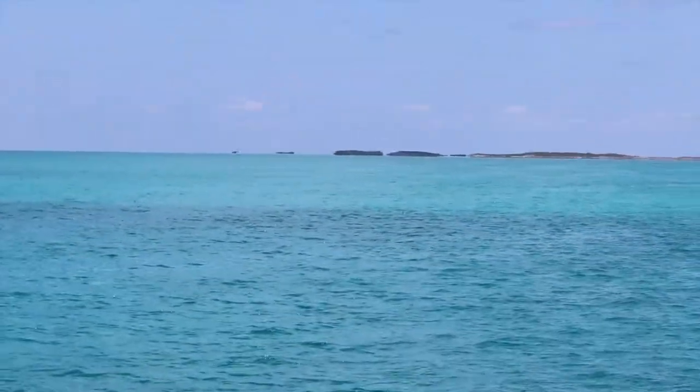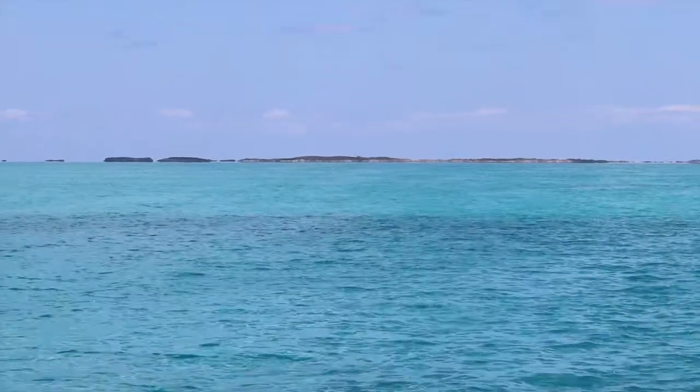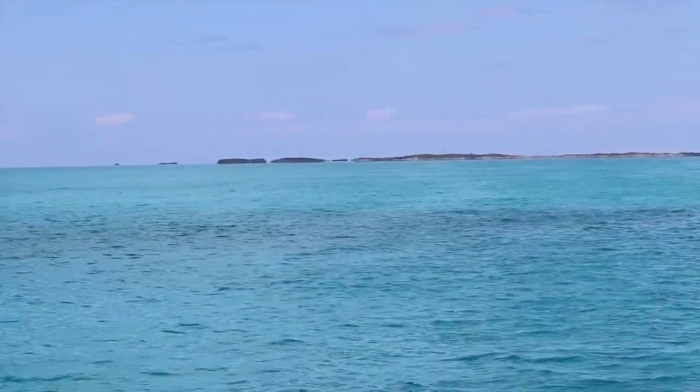After leaving Wardrick Wells, we headed up to Shroud Key. There are so many other little stops we wish we could make, but we need to get out of the Bahamas before our visa runs out, so we must pick and choose a little on this trip.